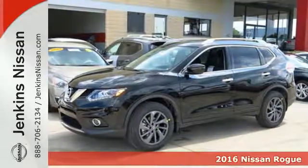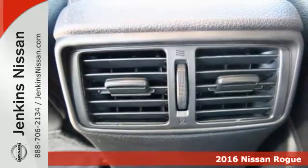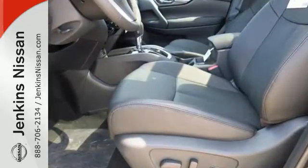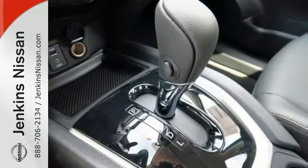It's a 2016 Nissan Rogue. Trading functionality for looks isn't an offer you have to consider when you have this flexible crossover. Tall, long, or wide, there's plenty of cargo and passenger space inside this sharp cabin, which features a class-exclusive divide-and-hide cargo system.